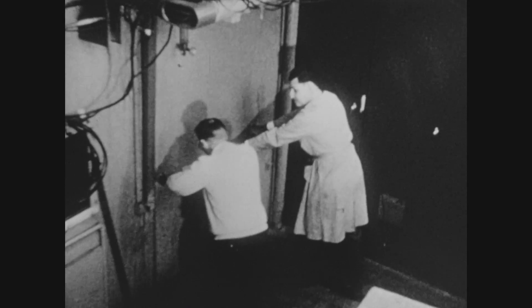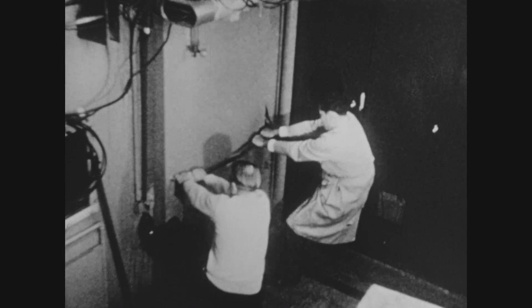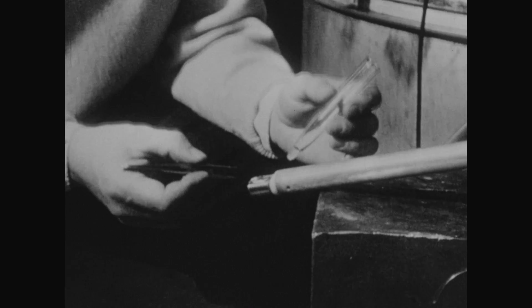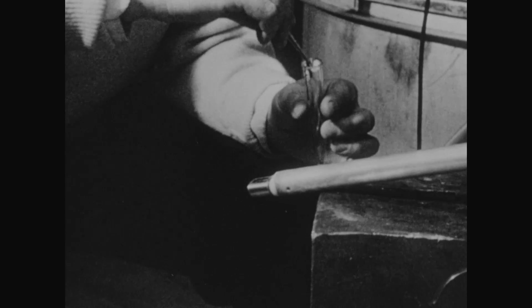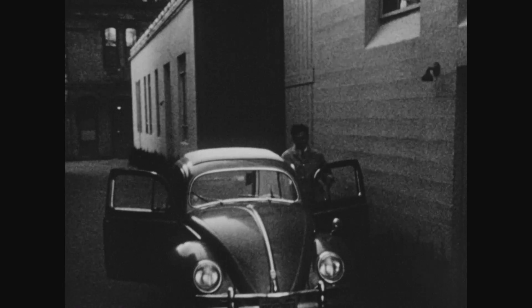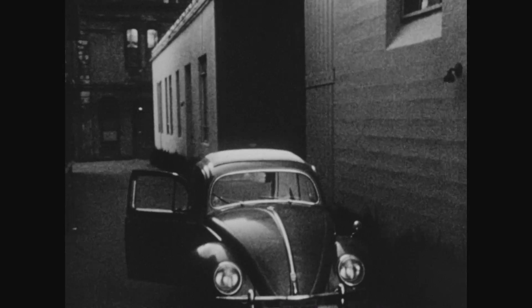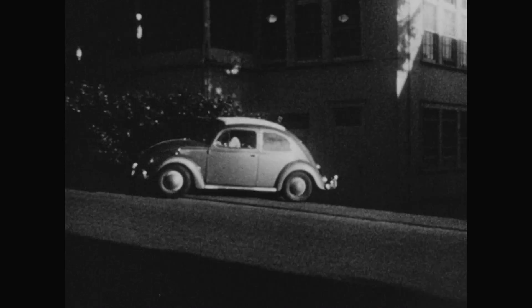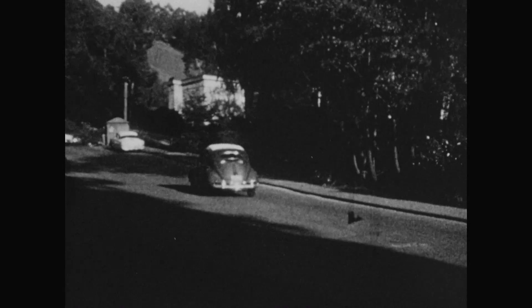After a three-hour bombardment, researchers Ghiorso and Harvey entered the cyclotron vault to extract the gold foil. It's a race to detect the element with its short half-life before it decays away and vanishes. Ghiorso fires up his VW Bug with its supercharged engine and they race off the Berkeley campus and up to the Rad Lab Chemistry Building about one mile away.